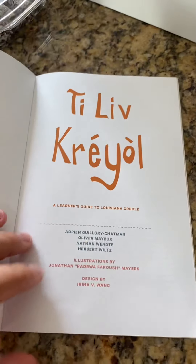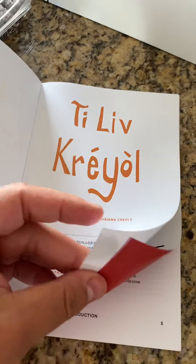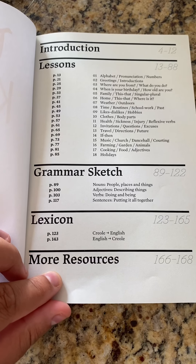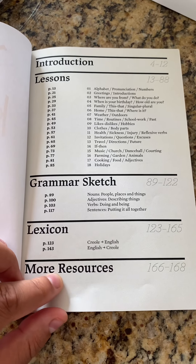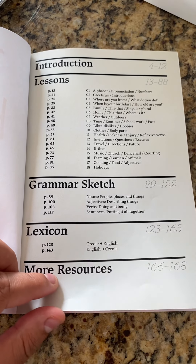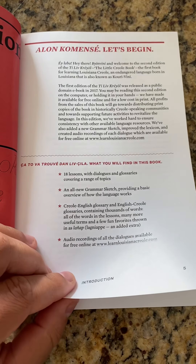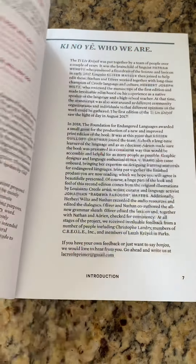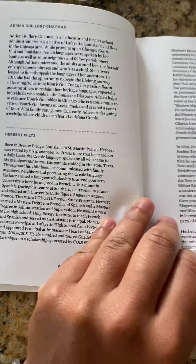And so we open the Ti Livre Creole up, and the pages are semi-glossy — they feel great. It's organized according to introduction, lessons, grammar sketch, lexicon — in other words, dictionary — and then there's a more resources section at the end of the book. The introduction gives a little bit of information about the language and what the Ti Livre contains, and also a biographical sketch on each of the authors and artists.